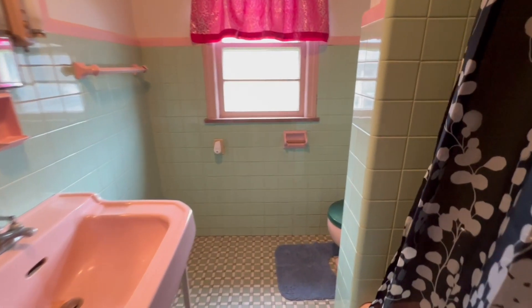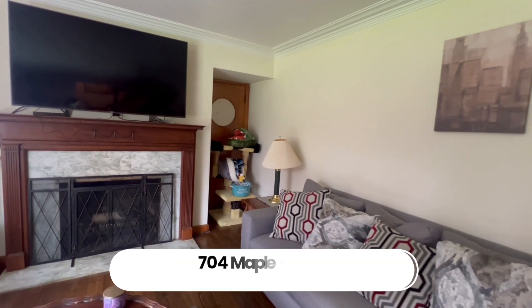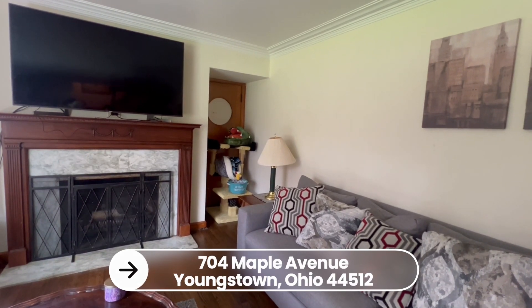The bathroom we walked past has some of the original tiles and colors — the powder blue and the pink. And then upstairs is mint green, which honestly, they're so retro, they're like back in style. You could clean them up, freshen them up, and make it look like you're just bringing the house back to life. Or you could renovate it and make it all new.